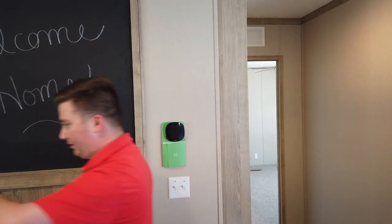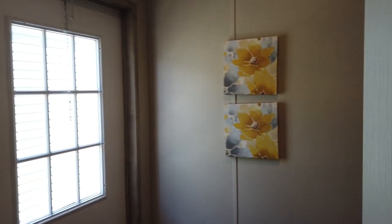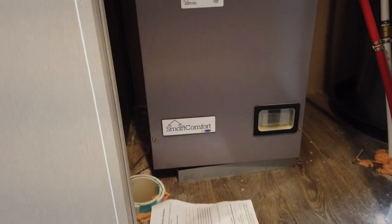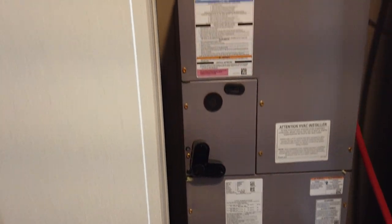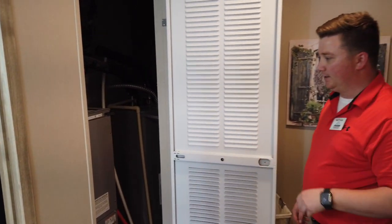So if you want to come over here, we'll take a look at the Carrier system we have. Of course we've got our inside unit and then we'll have the outside unit as well. Both Carrier, both matching — which I feel is very important. You want to make sure your equipment is compatible and matches, and of course you've got that trusted name brand on it.